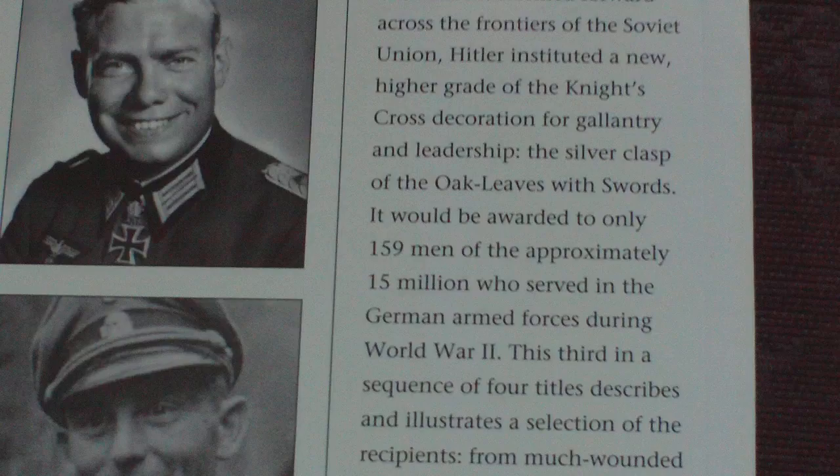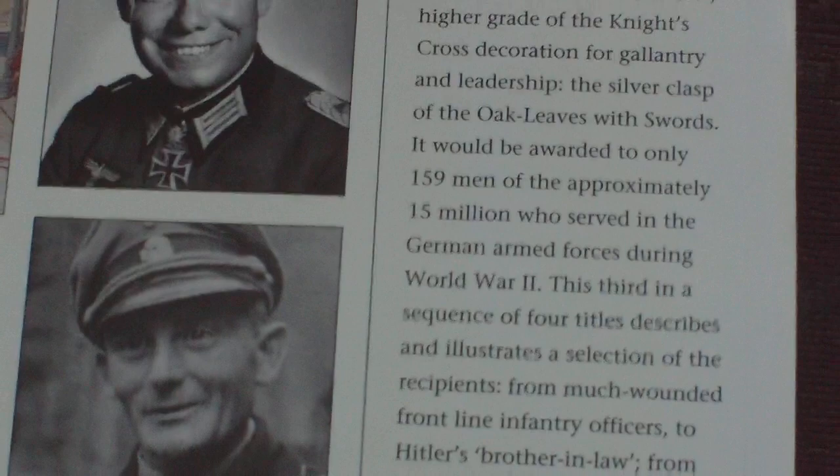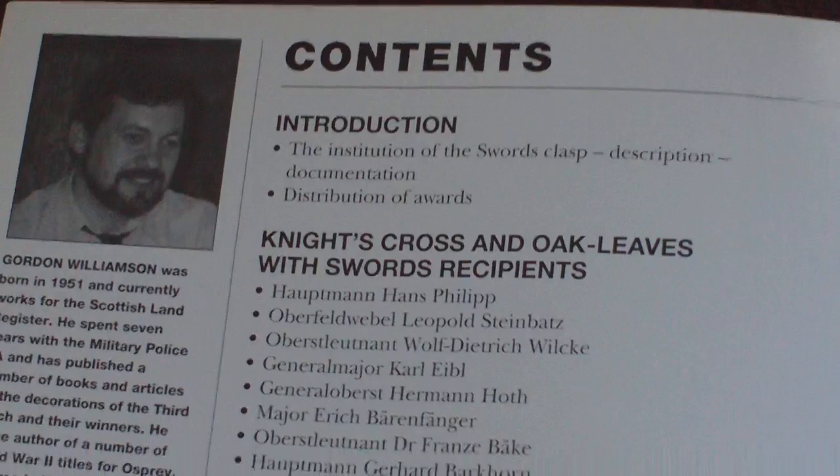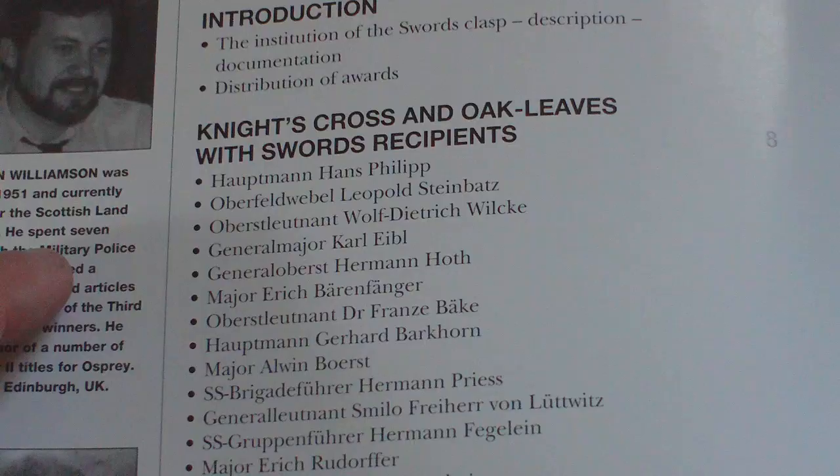This third in a sequence of four titles describes and illustrates a selection of the recipients — from much-wounded front-line infantry officers to Hitler's brother-in-law, from a sergeant fighter pilot ace to the commanding general of the greatest tank force ever gathered on the Russian front. We have the institution of the sword clasp, description and distribution of awards, and the representative selection they've picked for this publication.